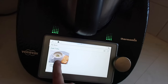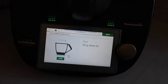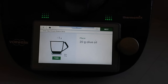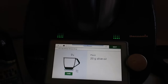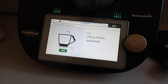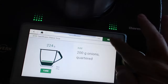I click on start cooking and the little screen takes us through what we need to do step by step. There are 23 steps. The first step is to add 20 grams of olive oil, and the next step is to add 200 grams of quartered onions.